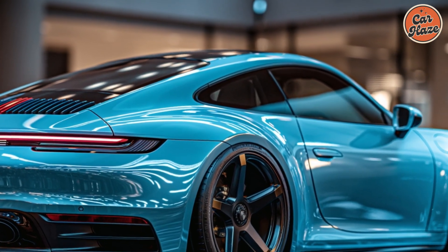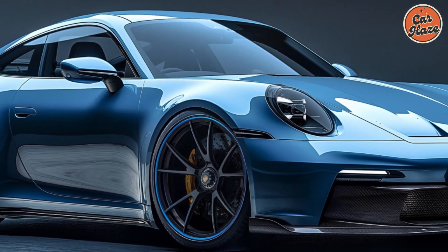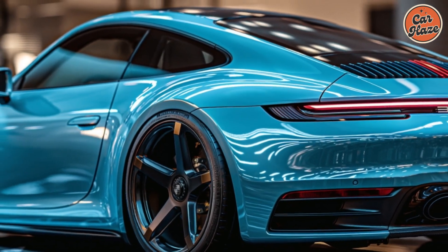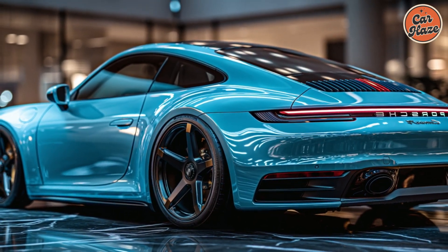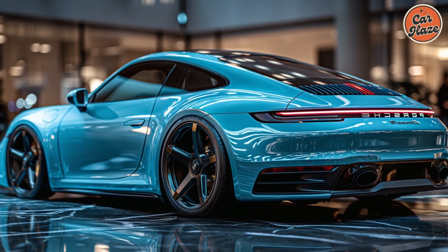The 2025 Porsche 911 Carrera in forested blue is the ultimate sports car, combining timeless design, thrilling performance, and cutting-edge technology. It's designed for those who seek the perfect blend of luxury and excitement. Thanks for joining us for this exclusive first look. Stay tuned for more in-depth reviews and exciting updates.